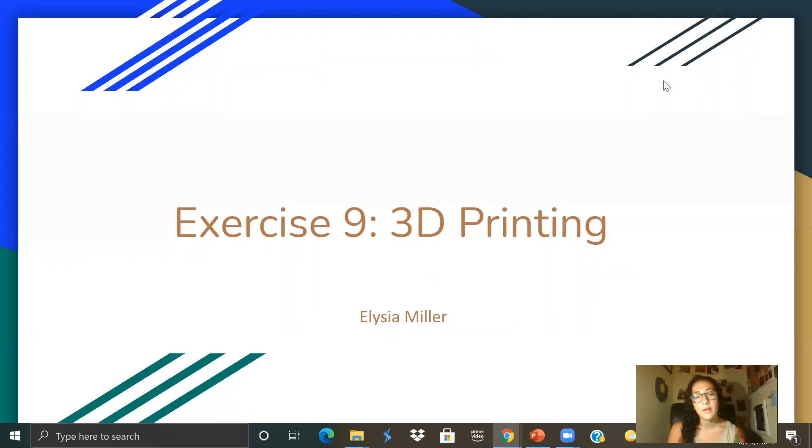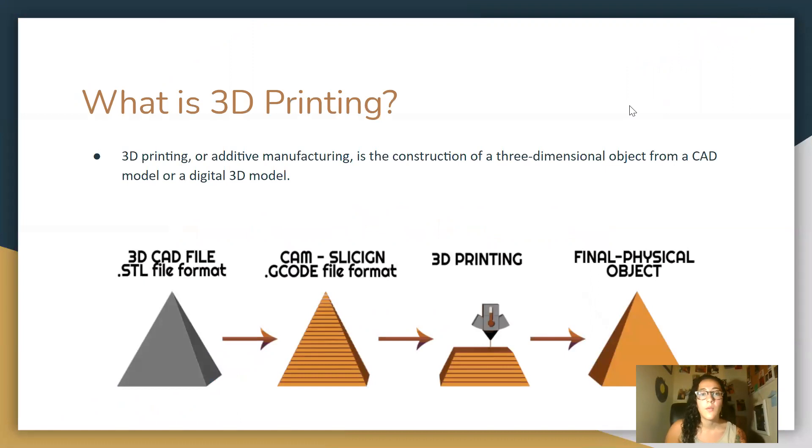Hello, my name is Elysia Miller and today I'll be talking about 3D printing, and this is for exercise nine. So what is 3D printing? 3D printing, or additive manufacturing, is the construction of a three-dimensional object from a CAD model or a digital 3D model.